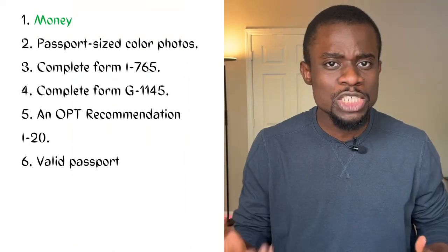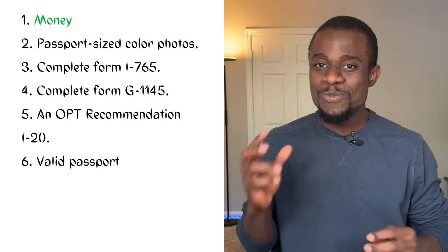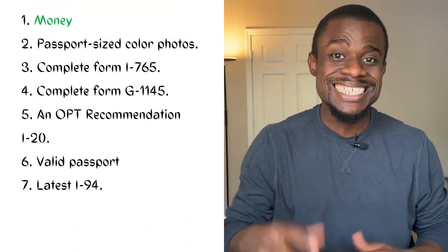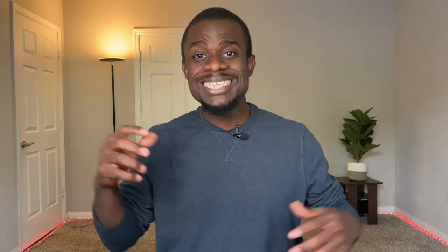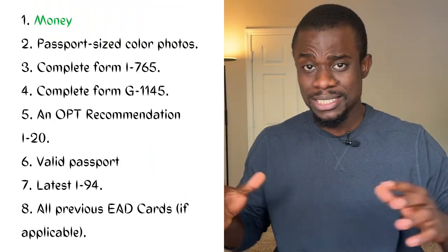Number six, a valid passport. I submitted mine a week before my passport expiration, but I also attached a proof that I had applied for a new passport. Number seven, the latest Form I-94, which shows your entry history into the US. Number eight, copies of all previous EAD cards that you possess, if it applies to you.